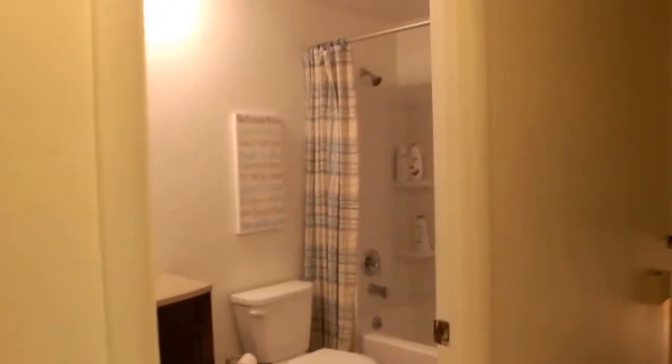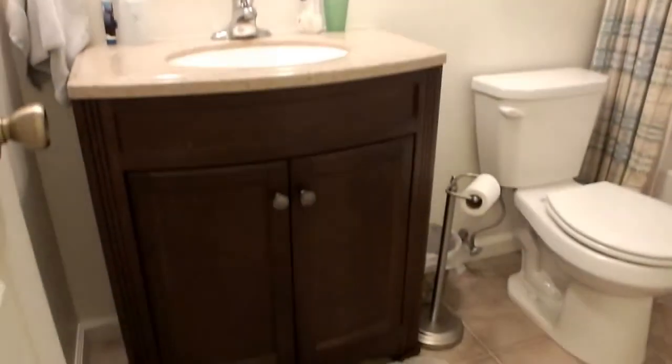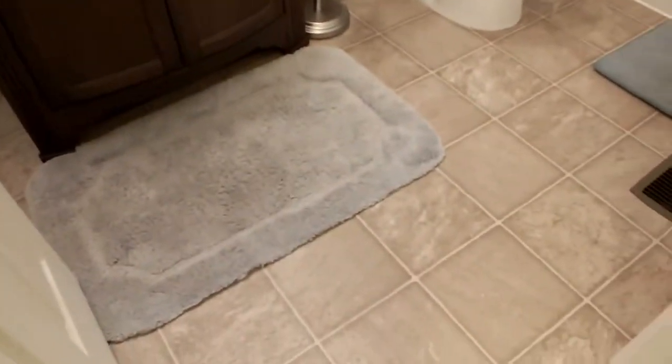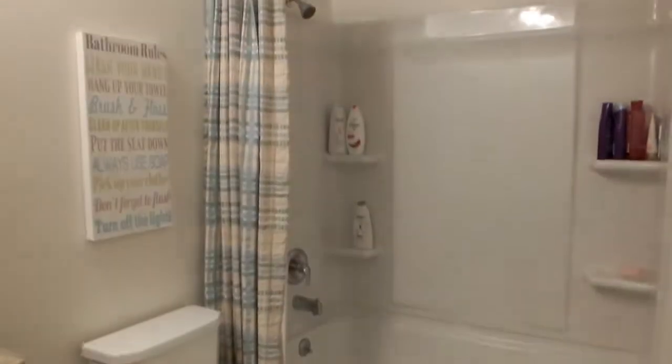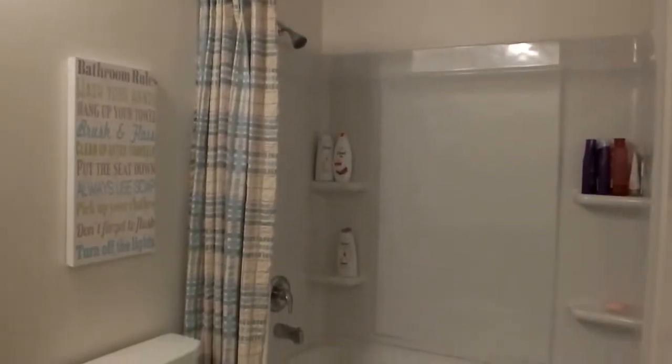Let's look at the full bath up here. This is the full bath — updated vanity, sink, mirror. Nice tile floor. Bath, tub, and shower.